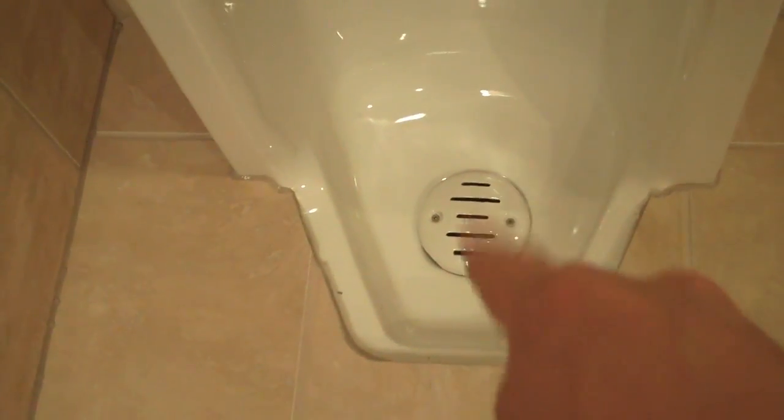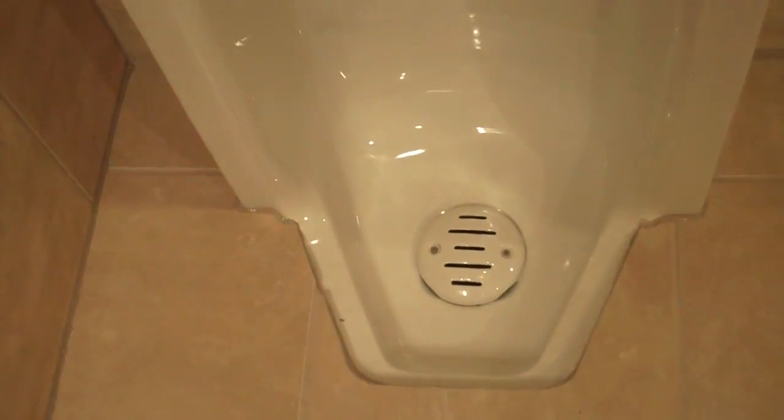Okay, kind of gross isn't it — looking inside of the urinal — but these things have a neat little porcelain drain cover instead of the normal stainless steel one. I thought that was really cool.